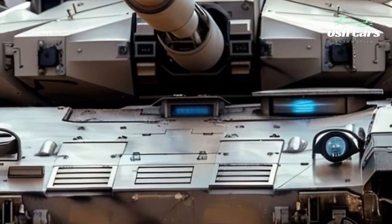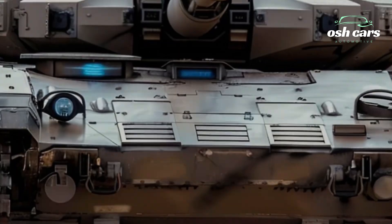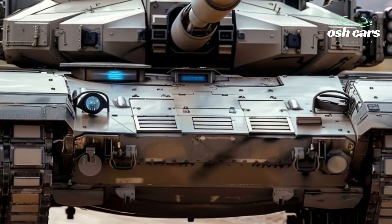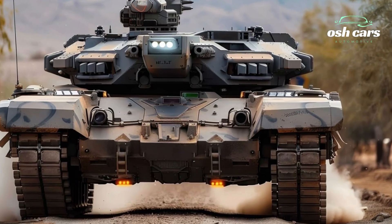The Anticena M1A2 is powered by a robust gas turbine engine, delivering remarkable speed and agility for a vehicle of its size. Whether maneuvering through urban landscapes, open deserts, or dense forests, the tank's advanced suspension system ensures superior mobility and stability.